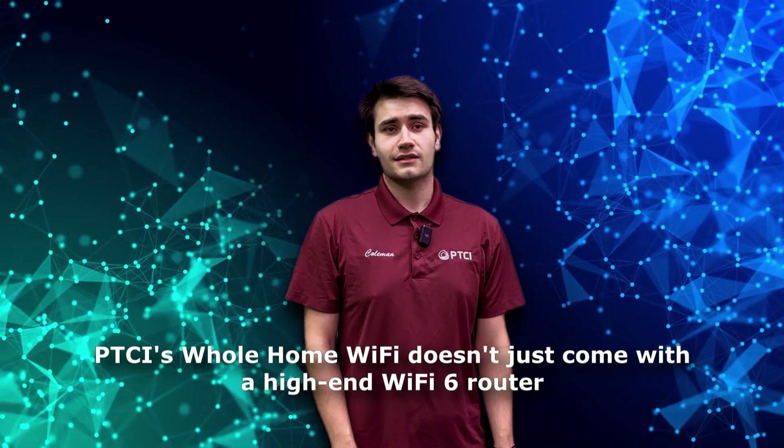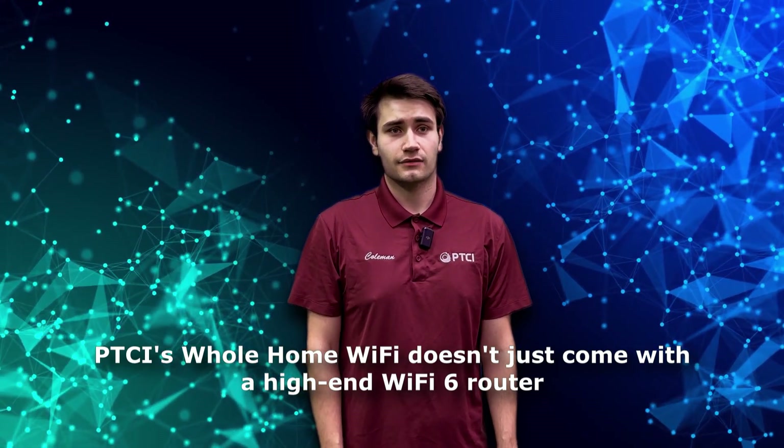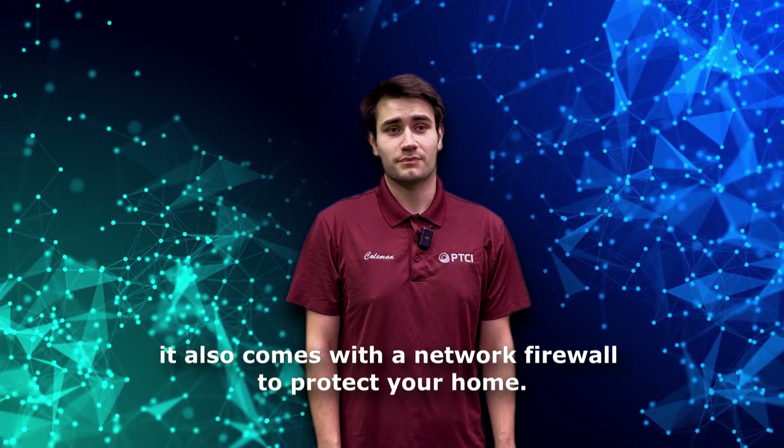PTCI's whole home Wi-Fi doesn't just come with a high-end Wi-Fi 6 router. It also comes with a network firewall to protect your home.